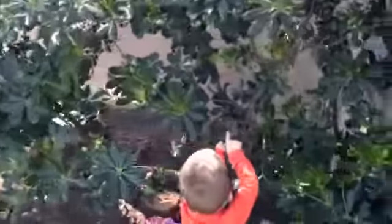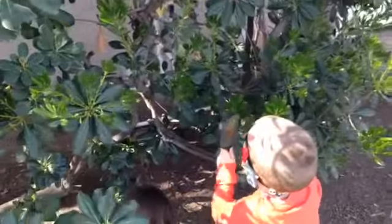He's right over here. See that? I can't see him. He's really hard to see. Where is he?